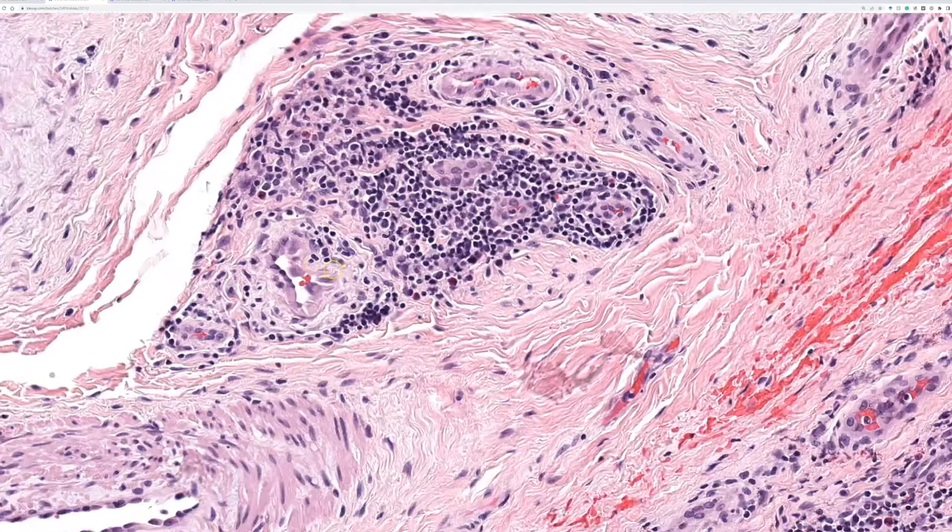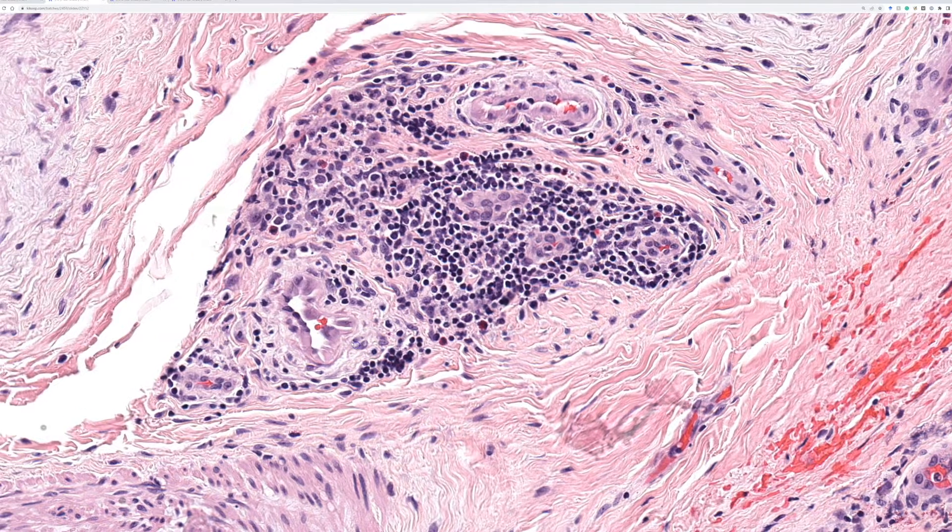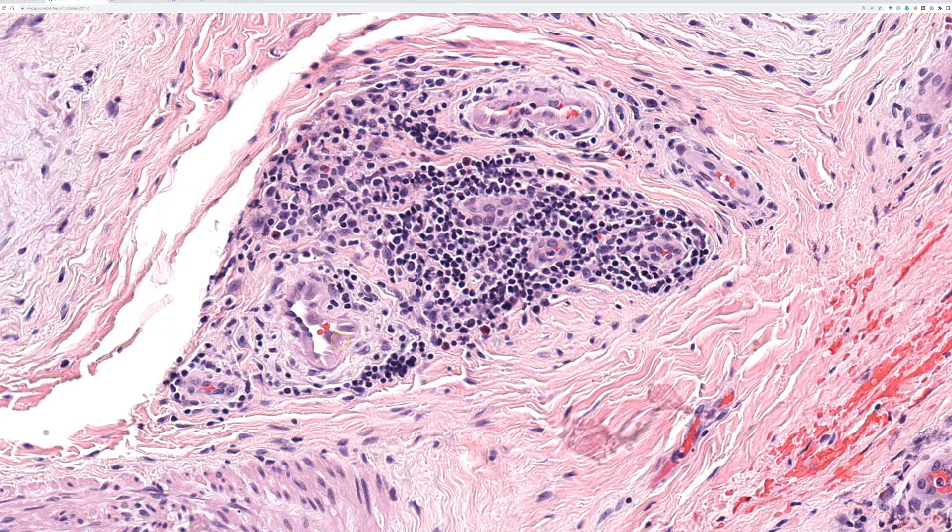I usually follow the rules of the Bone and Soft Tissue WHO book, but as a soft tissue and bone pathologist who's also a derm path, this is one place I make an exception. When I sign out this tumor, I still call it angiolymphoid hyperplasia with eosinophilia (epithelioid hemangioma), or vice versa. One point of potential confusion is that someone could read 'epithelioid hemangioma,' go search for it, and one of the things that will come up is epithelioid hemangioendothelioma.